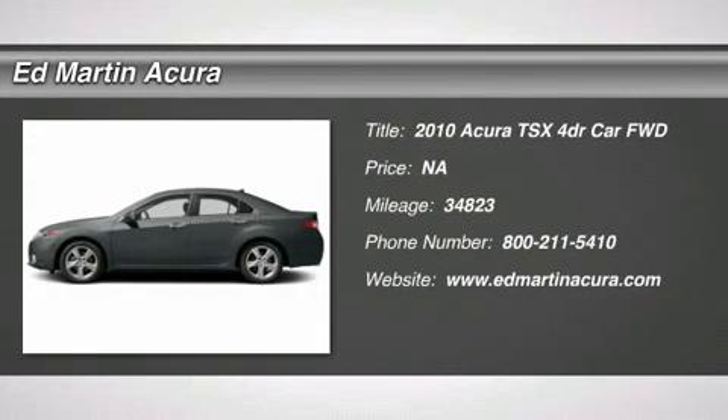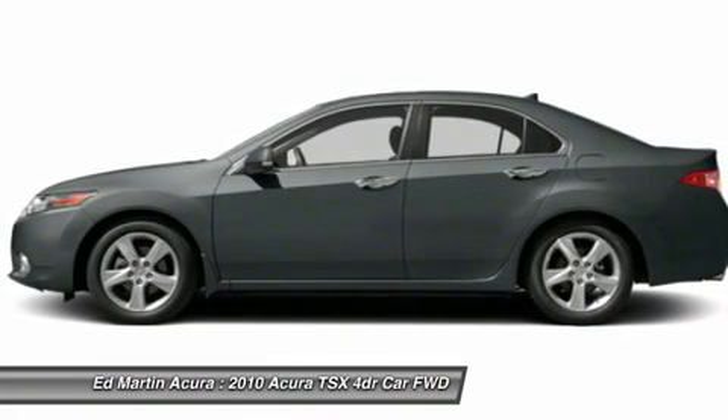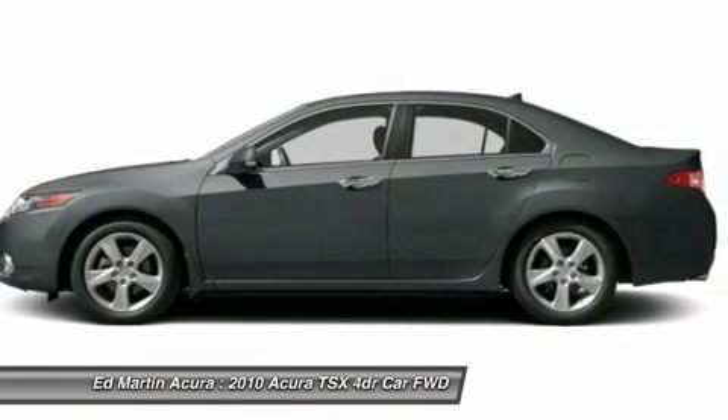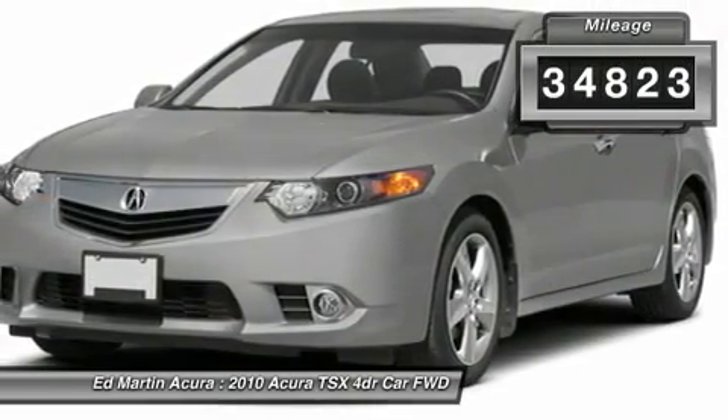The 2010 TSX. The Acura TSX uses quality materials and is built with excellence. It comes equipped with a spacious interior and an impressive list of standard features. This vehicle has less than 35,000 miles.